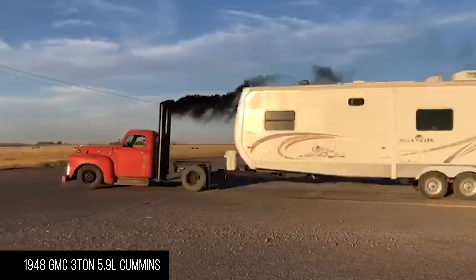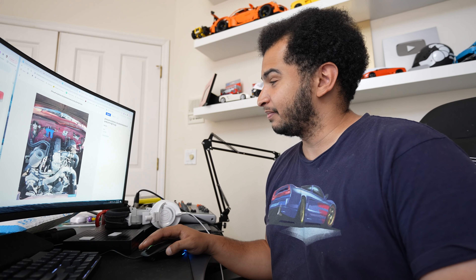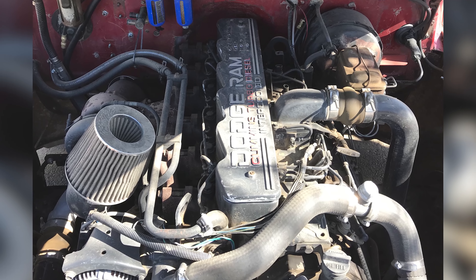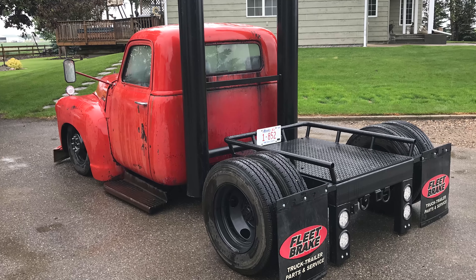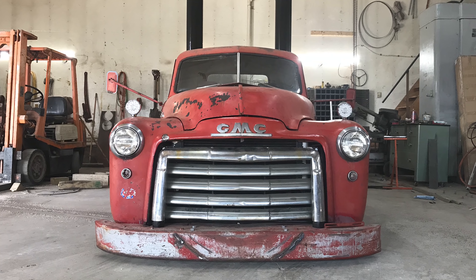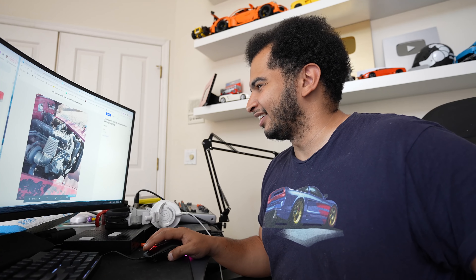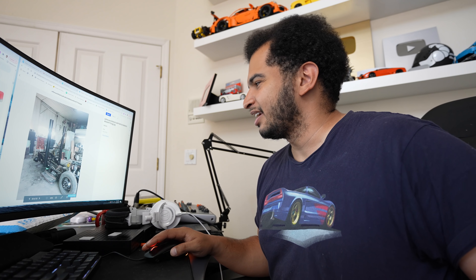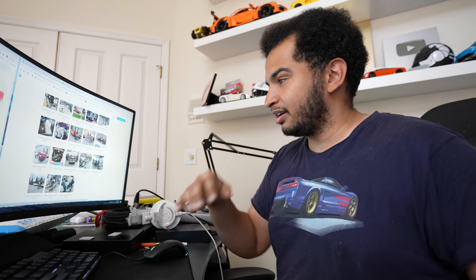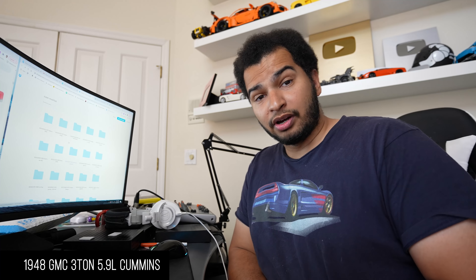Last up is a 1948 GMC three-ton with a 5.9 Cummins — yes, this is nice. It has a Cummins inline six from a mid-90s Dodge truck, sits slammed on the ground, has been chopped or channeled, with these huge smokestacks. The 5.9 Cummins diesel can just run forever. It's kind of between a rat rod and a restomod — a 'rat-stomod' — the names don't make sense, but this looks very interesting.